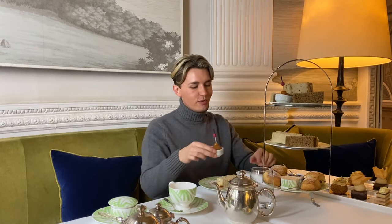Afternoon tea consists of three different elements: we have sandwiches and savouries, scones, and then cakes and pastries. I'm just going to start with the savouries and then move on to the scones.